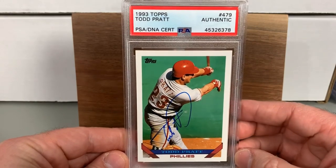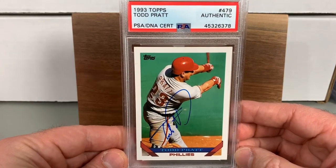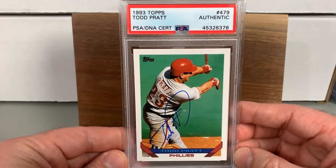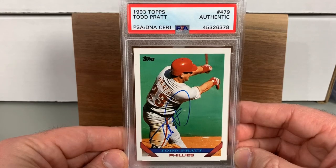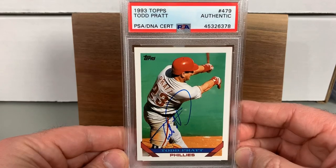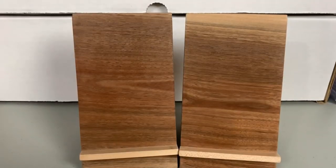There's another one for that 93 Phillies team — Todd Pratt on the 93 Topps. He was backup catcher for years in Philadelphia and spent time in New York and other teams as well. He actually had two stints with the Phillies — the beginning of his career in Philadelphia and then later on as well. Cool card there.